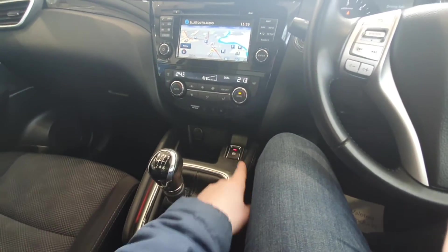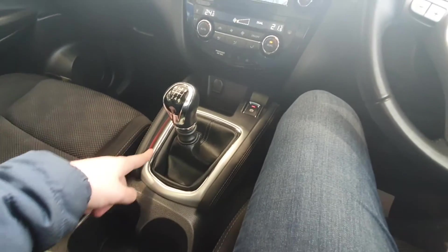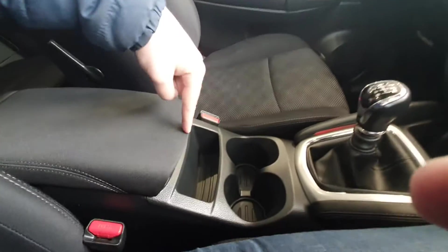You have a 6-speed manual gearbox, a lovely electronic handbrake, a 12-volt port, and you also have ambient lighting here which is a really nice touch.